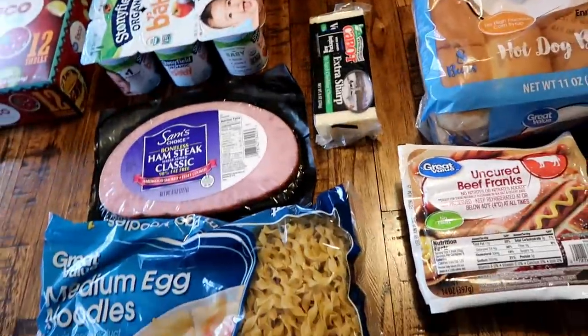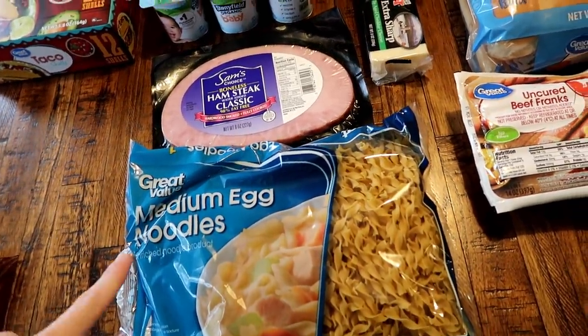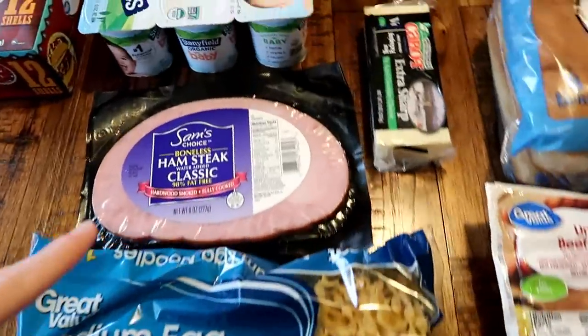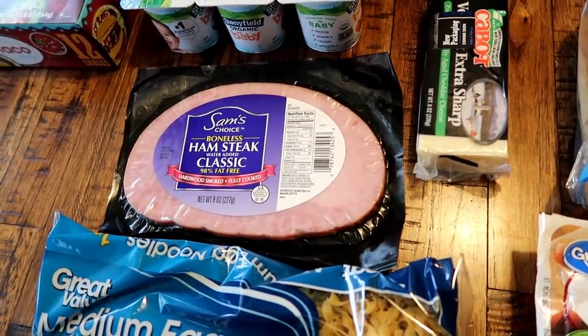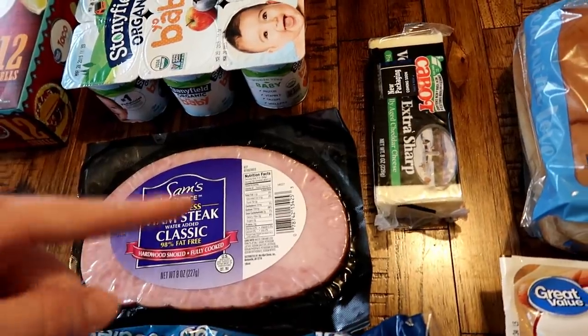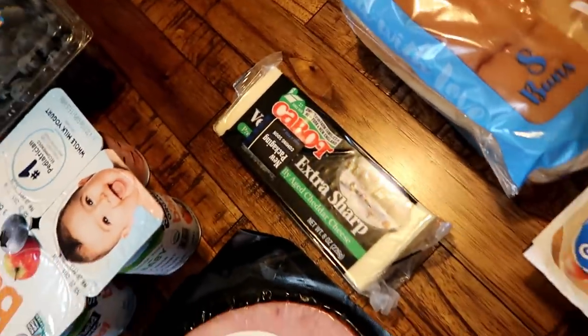I also got some pinto beans for the burrito bowls. We're going to have it with grilled chicken that I already have in the freezer. I'm also going to make some fancy mac and cheese, so I got the noodles for that — I use about half a bag whenever I make that dish — and then some ham. I'll just cube it all up and cook it in the skillet to kind of pre-cook it and give the edges a nice little sear.